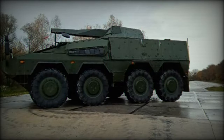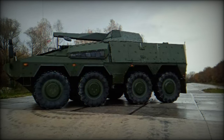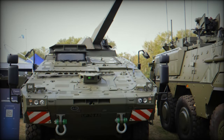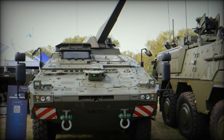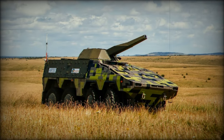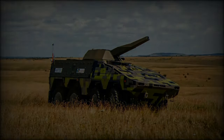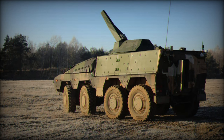At the Defense Vehicle Dynamics DVD 2024 exhibition in Millbrook, Bedfordshire, UK, Rheinmetall of Germany and Finnish company Patria made a significant announcement with the debut of their prototype wheeled armored mortar variant. Built on the versatile Boxer 8x8 armored vehicle and equipped with the advanced Nemo 120mm mortar system, this collaboration marks a pivotal advancement in the British Army's armored capabilities, showcasing the innovative strengths of both companies.